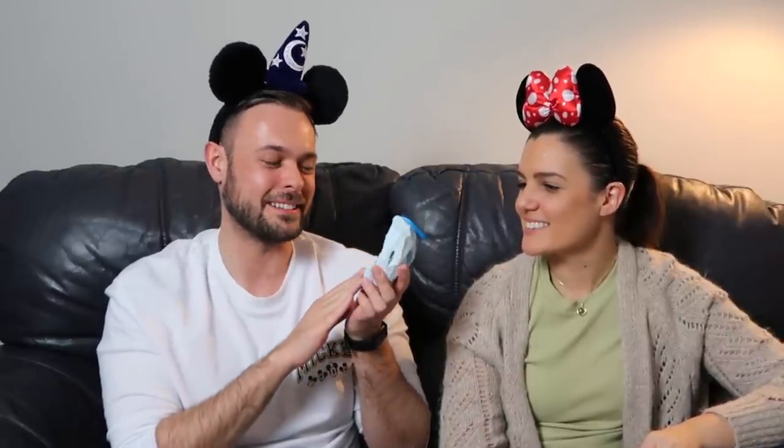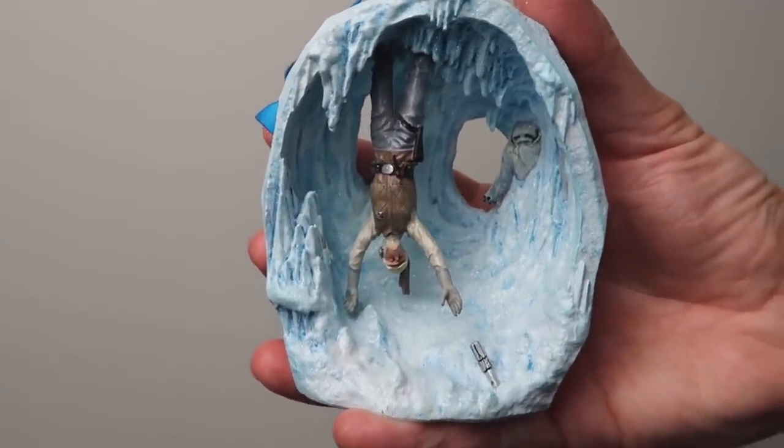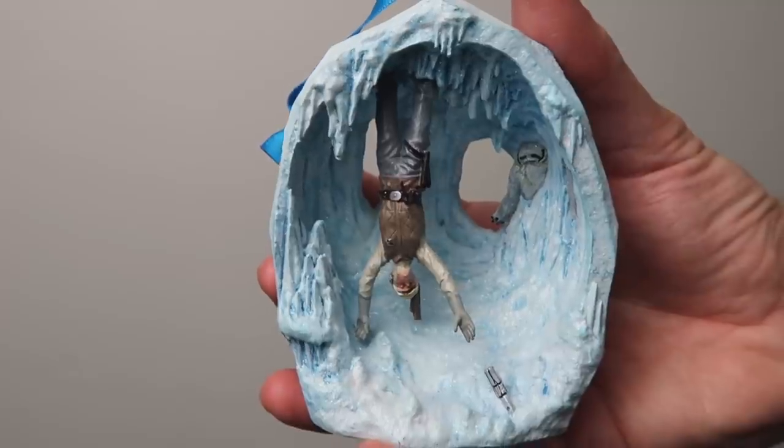If you watched one of our Christmas videos you'll have already seen this — it's a Christmas decoration we saw in the Christmas shop at Disney Springs. It's Star Wars, recreating a scene from The Empire Strikes Back, which is one of my favourite films: Luke on the planet Hoth trying to reach for his lightsaber with the monster in the background. It's such an unusual Christmas decoration but it looks snowy and icy. It was $24.99.